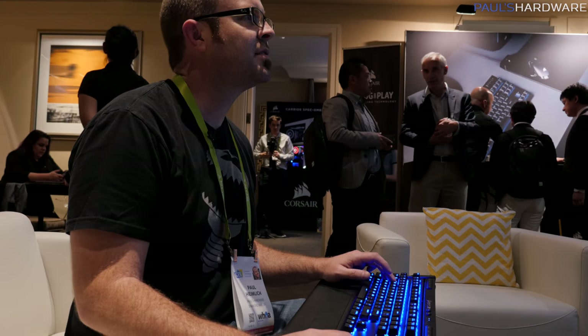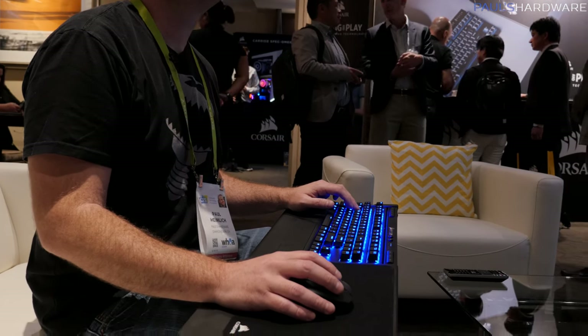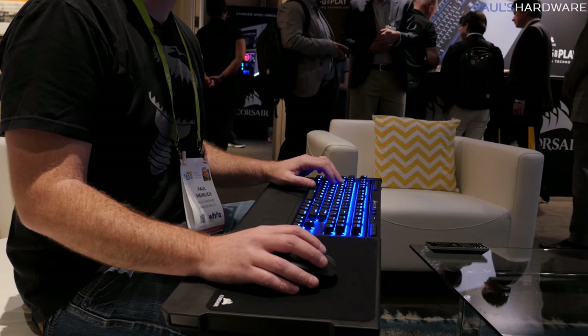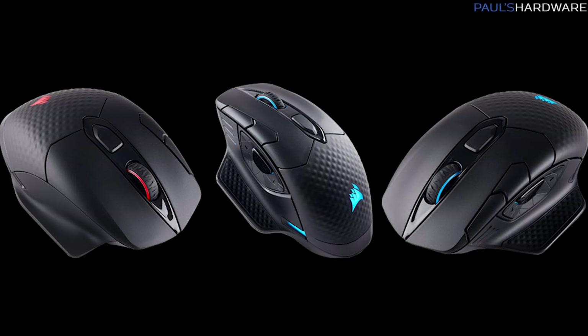The lapboard version has a memory foam cushion on the bottom and a full-size mouse pad, so you can use it to game in the living room. This is only going to be available with Cherry MX Red switches at launch, but they said, based on consumer response, they will be open to adding additional Cherry MX options in the future.